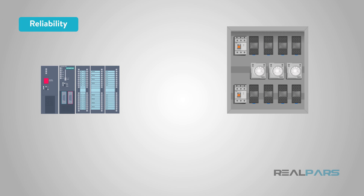There are many advantages that a PLC system holds over a relay system. Today we'll dive into some of those advantages. One of the first and simplest advantages is reliability.